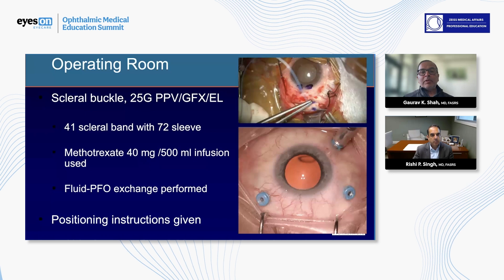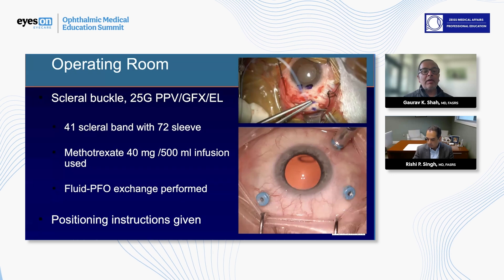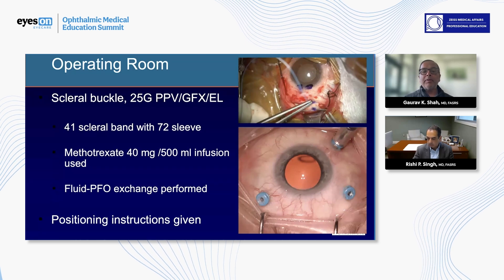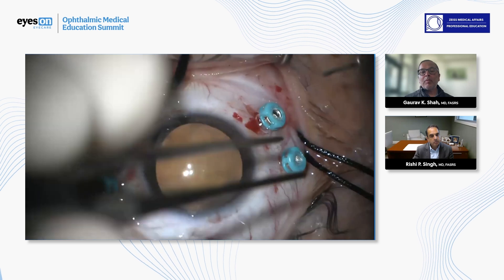We did a vitrectomy with scleral buckle — kind of a typical procedure for this gentleman, a 41 band. Then we used perfluorocarbon and gave him positioning instructions. I'll show you what we did intraoperatively.